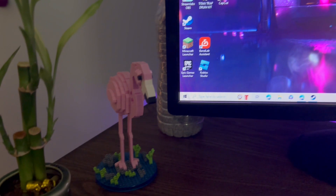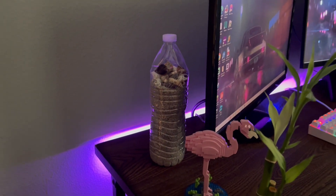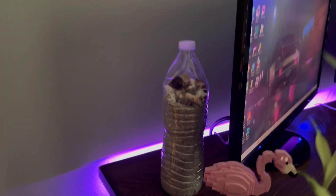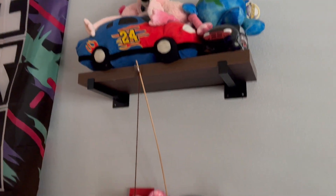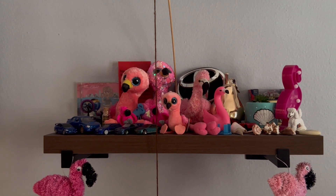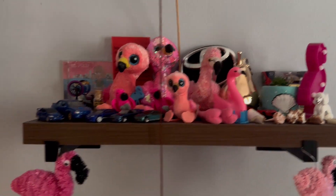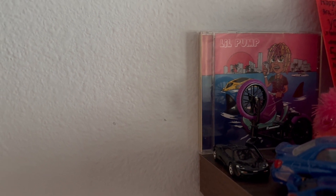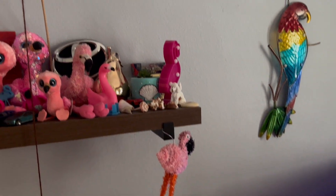We also have the Lego flamingo, and a bottle of sand — I went to Miami a couple years ago and filled this bottle with sand and brought it home. On these shelves we have a bunch of random stuff, most of it flamingo themed, some cars, and the original Lil Pump CD. I like flamingos, in case you couldn't tell.